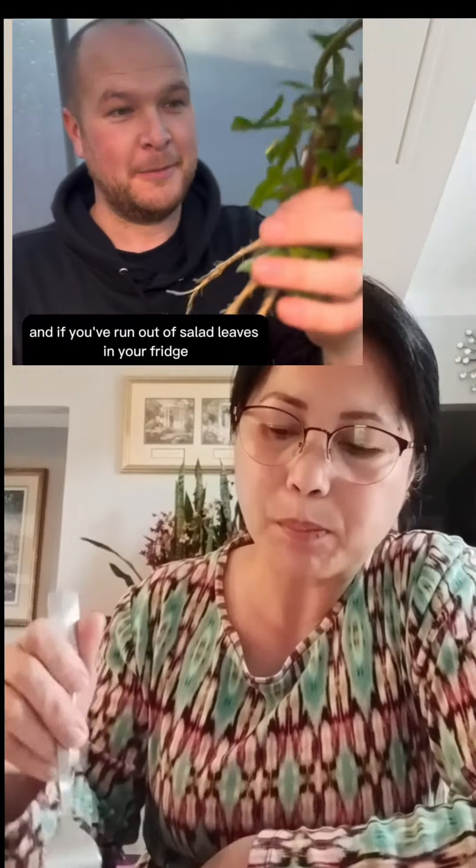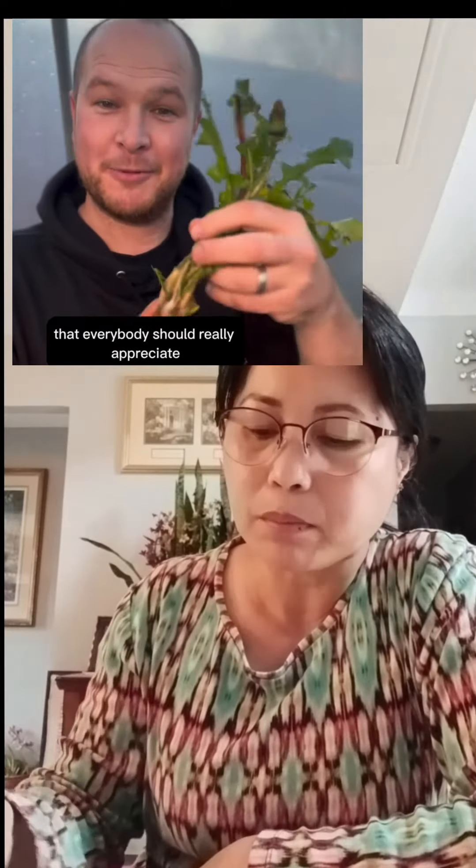So think twice. And if you've run out of salad leaves in your fridge, pop outside — especially in spring the roads are lined with them. They're so beautiful and the bees love them. This is truly a magic plant that everybody should really appreciate.